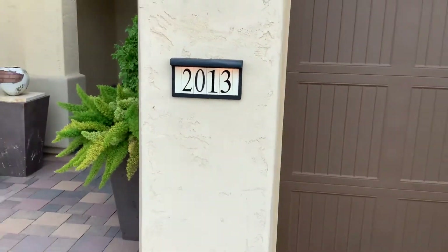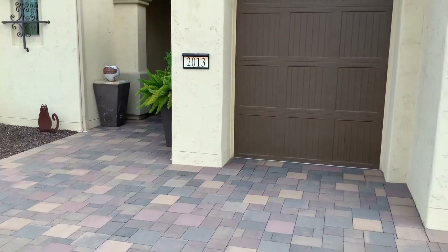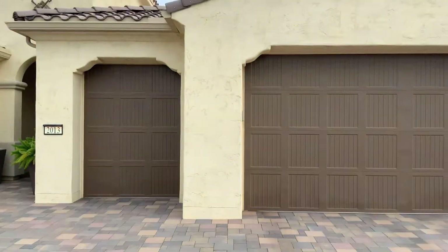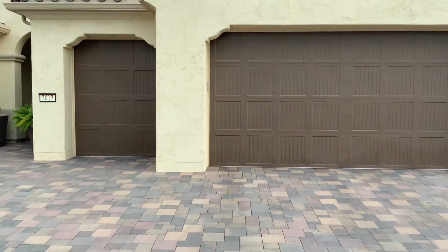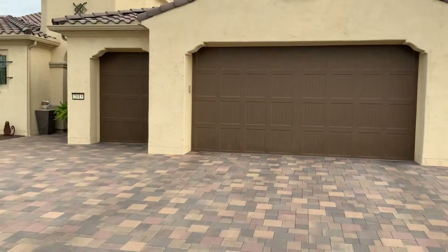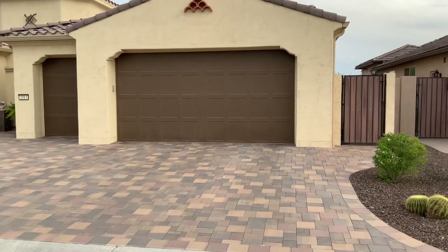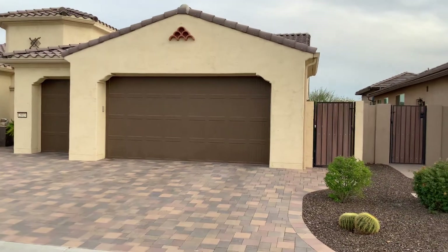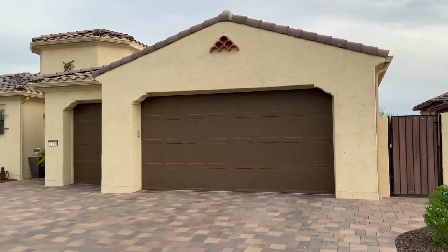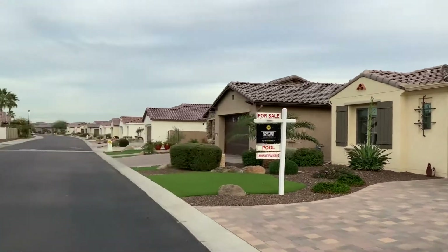Rolf, how are you doing? This is Fernando with HomeSmart, your Realtor in Arizona. I'm here at 2013 North 166th Drive in Pebble Creek — beautiful home. I just did a quick walkthrough; the sellers are in the home, we chatted for a while. They had the home built, they're moving on to another retirement community in Buckeye and downsizing. They love the home, it's just a little too big for them.